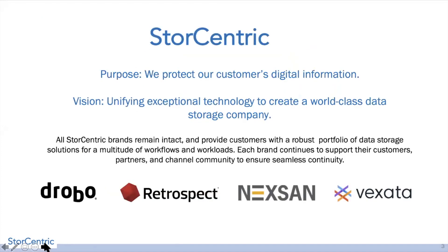At StoreCentric, our purpose is to protect our customers' digital information. The vision is unifying exceptional technology to create a world-class data storage company. Each of these brands stands alone and has its own place in the market — that's why we keep the brand names separate. Drobo has the prosumer to SMB space, Nexan has the SMB to enterprise space, and Vexata is the high flash-based enterprise space. To tie these together, we acquired Retrospect, which does backup, making it the essence of protecting the customer's digital information.